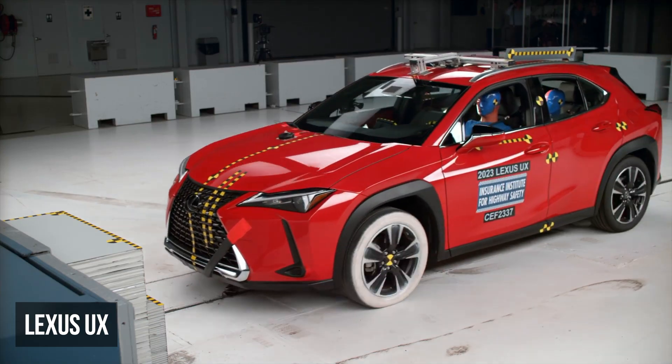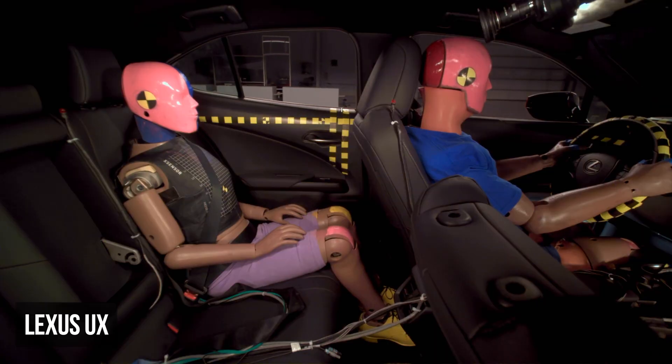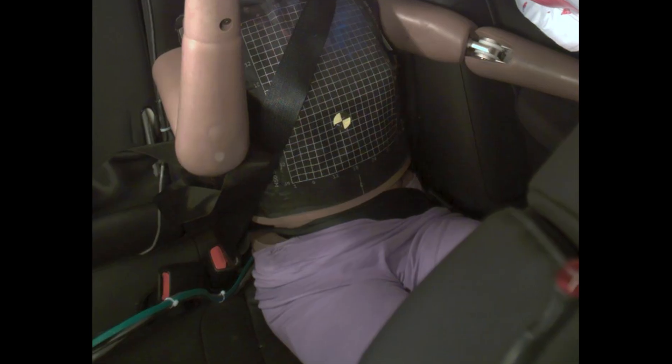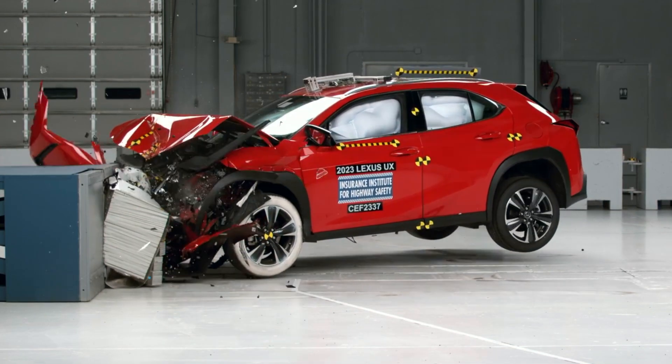In the moderate overlap test, the Lexus UX earned a marginal rating. The deficiencies were centered on the rear dummy, whose head came close to the front seat, raising head injury risks, while the shoulder belt shifted upward toward the neck and the lap belt moved from the pelvis to the abdomen, both compromising restraint effectiveness and increasing injury potential.